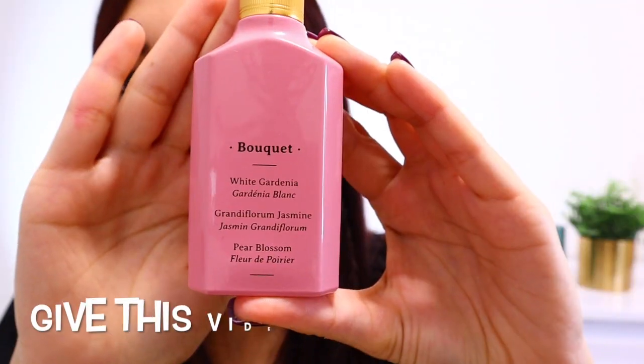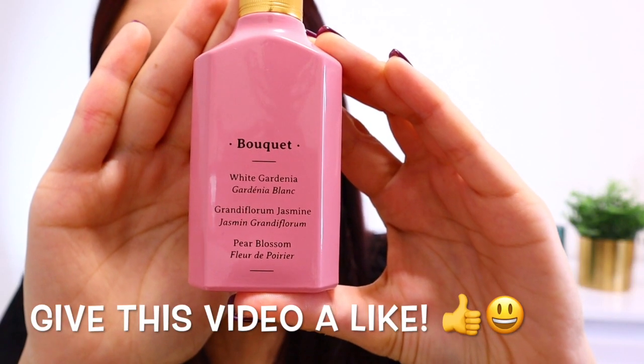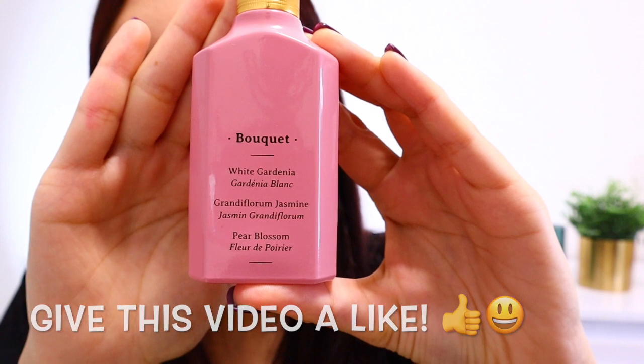When it comes to the scent, this is a bouquet of gardenia, jasmine, and pure blossom. It's fruity, blossomy, and sweet.